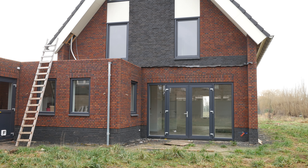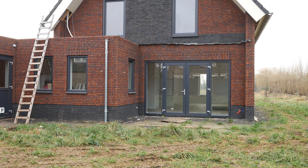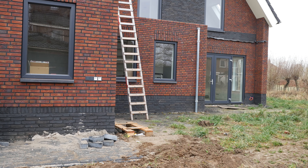Hi, and welcome back to another walkthrough. We've arrived at the 6th edition, and this will be the last edition before moving in. This video was shot about a month after the last one, and a lot of work has progressed.